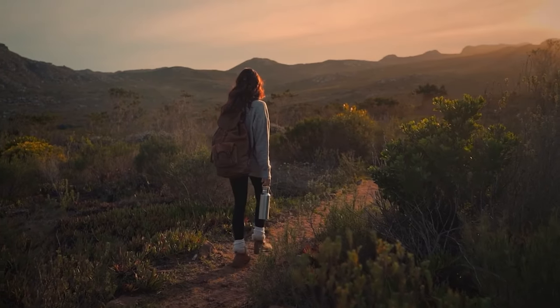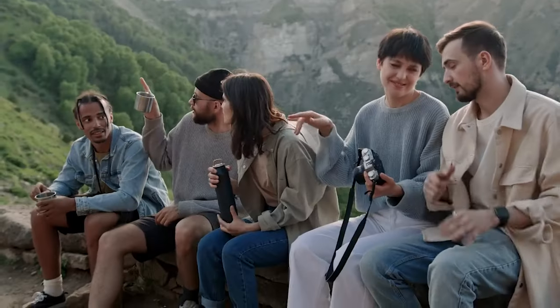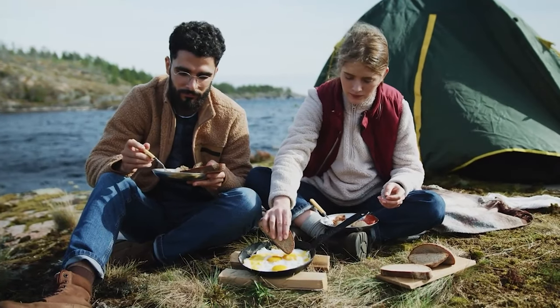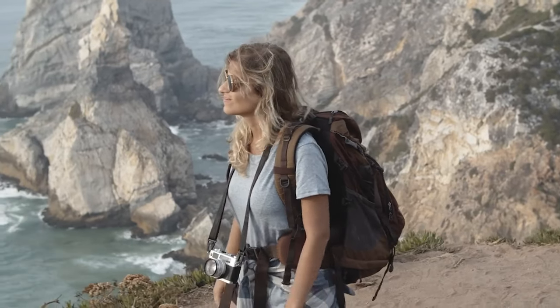Welcome to WISE, where we believe that with innovation at our fingertips, no path is too steep and no distance too daunting. Today, we're diving into the latest and smartest hiking gadgets that belong in every hiker's pack. From tech that'll keep you on track to gear that ensures you stay hydrated and safe, we've scouted the essentials that are as rugged as the trails you love to conquer.